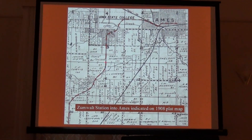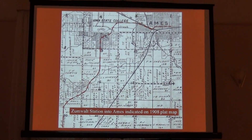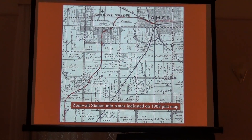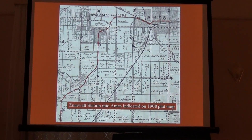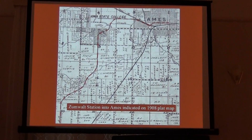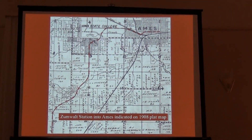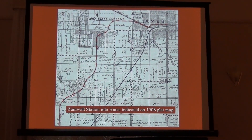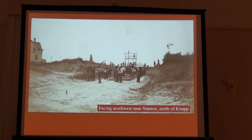Then it went straight south from campus. The Stevens farm was where the ice rink is now — the old ice rink and the new ice rink. There's a big deep cut there. If you park by the Parks and Rec office and cross the little wooden footbridge, that ditch you're crossing was the main line of the Fort Dodge line. Then it went down to the Zumwalt Station — when I moved here in 1981, there were still some footings, some portions of the Zumwalt Station still there. Then down to Kelly, where Kelly made the connection with the main line from Fort Dodge to Des Moines.